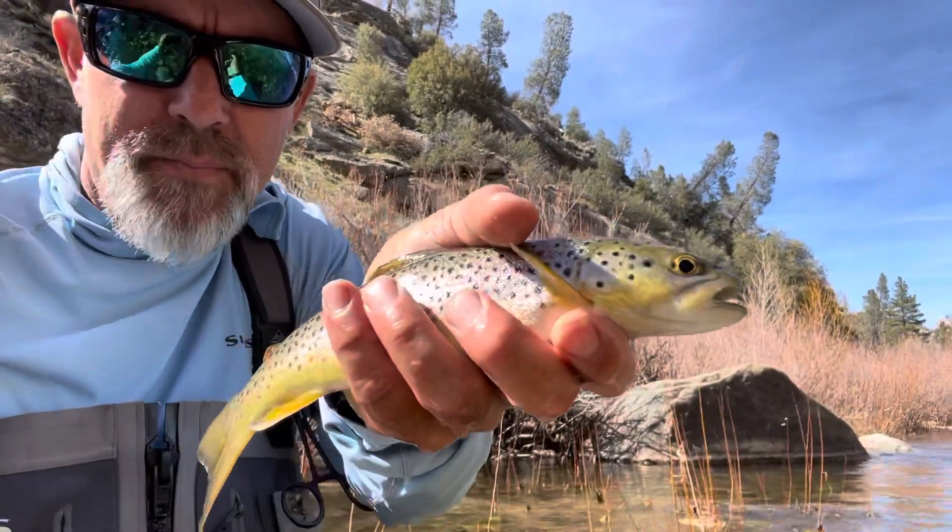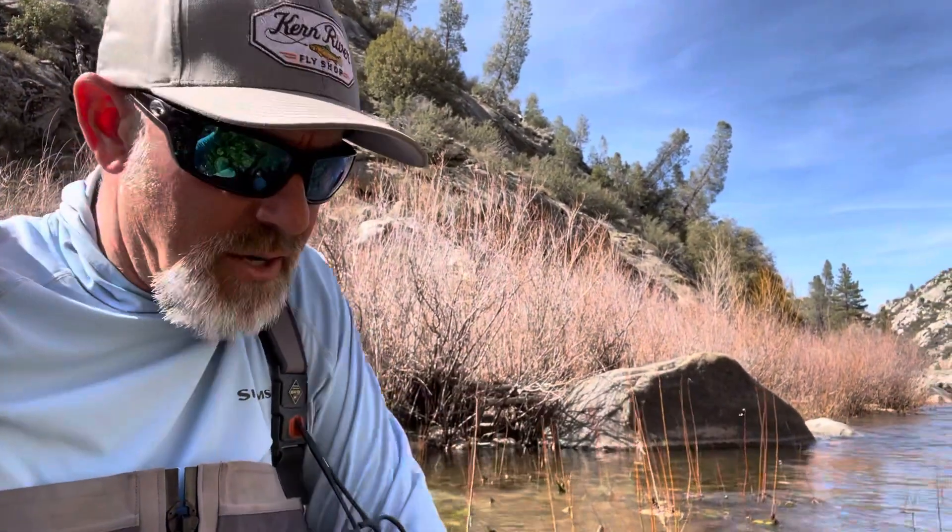So I switched over to about a size 16 blue wing olive, and this little brown trout came up and grabbed it. You guys can see this little brown trout — browns are in the upper Kern.